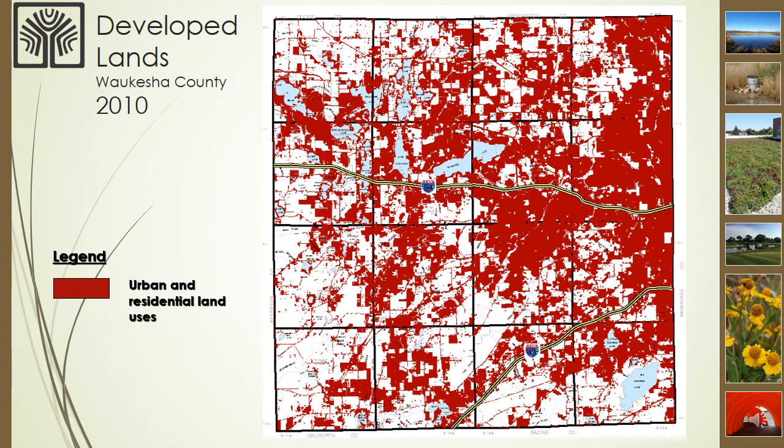This is a map that shows the urban and residential land uses in Waukesha County in 2010. You'll see that the urban and residential land uses have expanded significantly over 50 years, a trend that has continued over the last 10 years from when this map data was published.